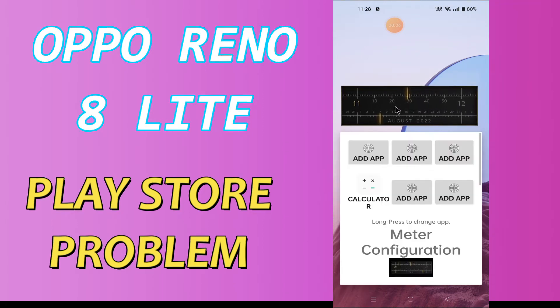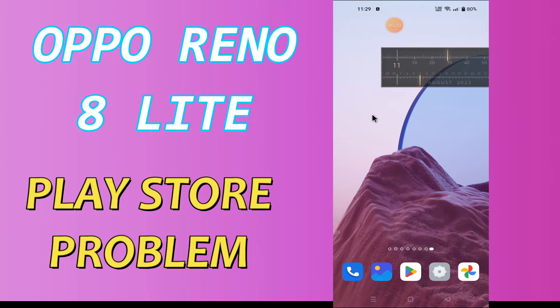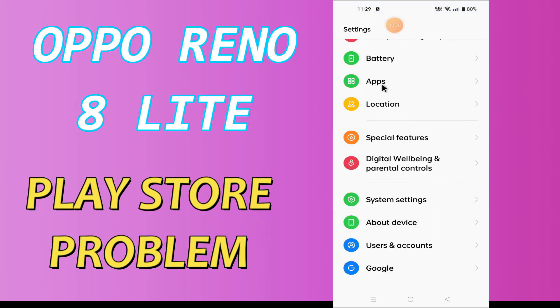Hi everyone, today in this video I'm going to show you how you can solve the Play Store problem on your device, the Oppo Dino 8 Lite. If you're having any issue like your Play Store is not opening or is not working, I'll tell you a few tips and tricks that you can use to fix it. If you are new to my channel, don't forget to subscribe and press the bell icon. Watch the complete video and learn how you can fix it.